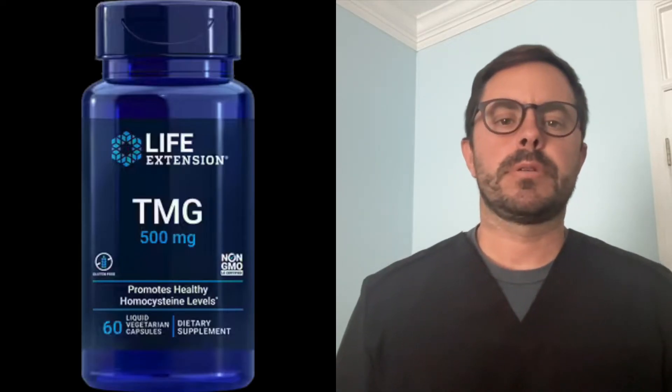Hey everyone and welcome back to Dr. Bell Health. I am Dr. Bell and today we're going to dive a little bit deeper into the Life Extension TMG Supplement and its potential benefits for your heart and overall health.